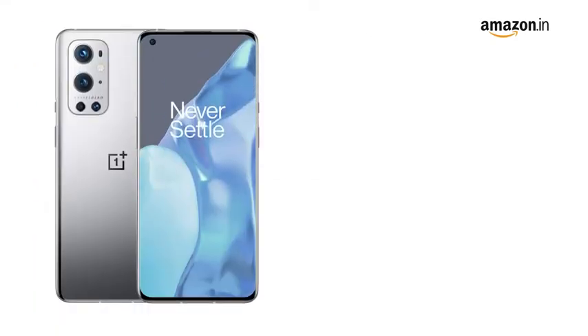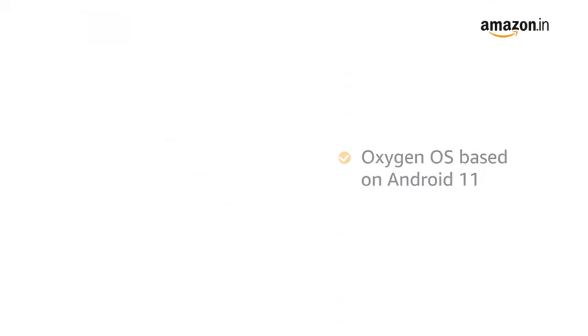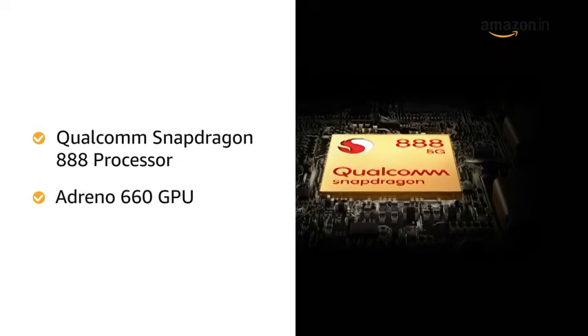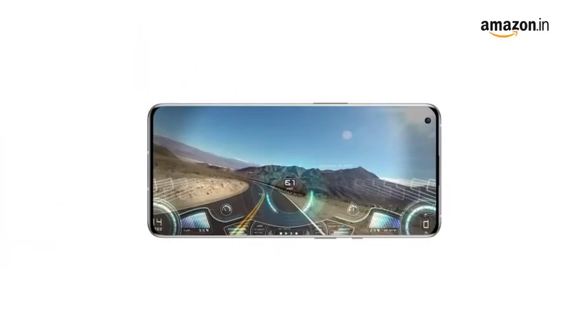Powered by OxygenOS based on Android 11 with a Qualcomm Snapdragon 888 processor and Adreno 660 GPU, this phone delivers smooth performance during games and video playback.